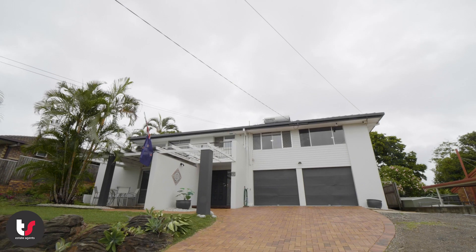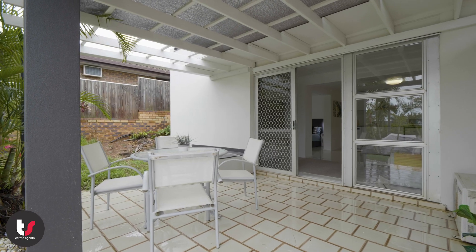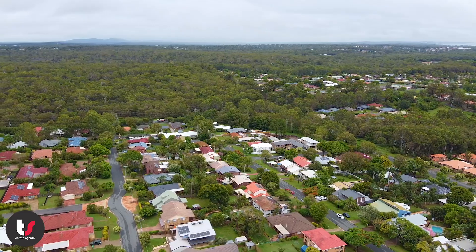This large Cleveland home is built to make the most of the great Moreton Bay breezes and soak up tons of sun. With the opportunity of dual living, the home suits a wide variety of buyers, and its location means you'll be close to schools, shopping, the Cleveland Showgrounds and Redlands Hospital.